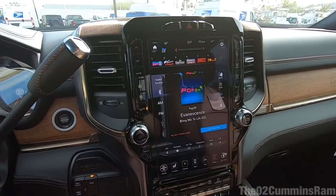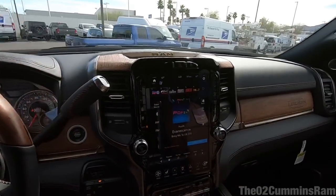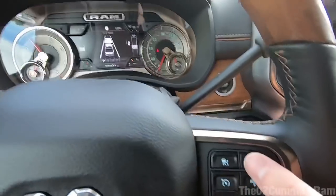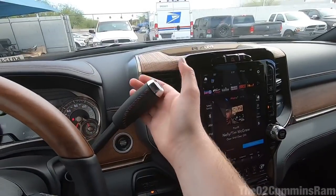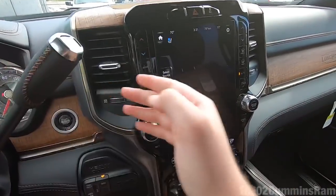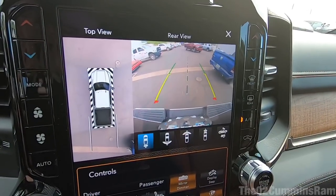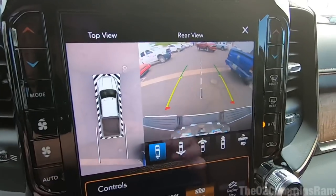This truck has the 17-speaker Harman Kardon sound system, which sounds amazing — I can't demo it much due to copyright concerns. The truck has the adaptive cruise control right here — press that and you get the full adaptive cruise. Now I want to go over one of my favorite features with the new truck: the camera system. You can access it by going into reverse, or just press the camera button.